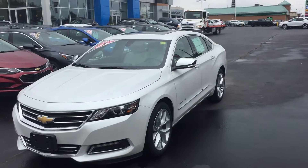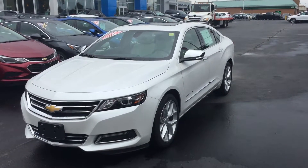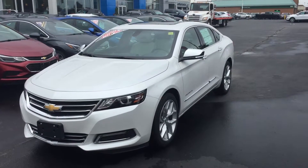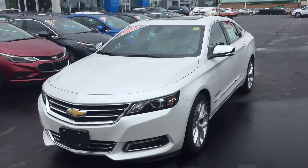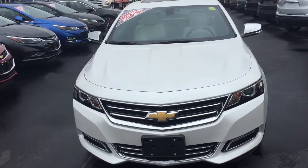Hi Judah, this is Kevin Mitchell from Bennett GM in Cambridge. Just a quick video on the 2018 Chevy Impala that you inquired about, to give you a better general idea of the vehicle inside and out.